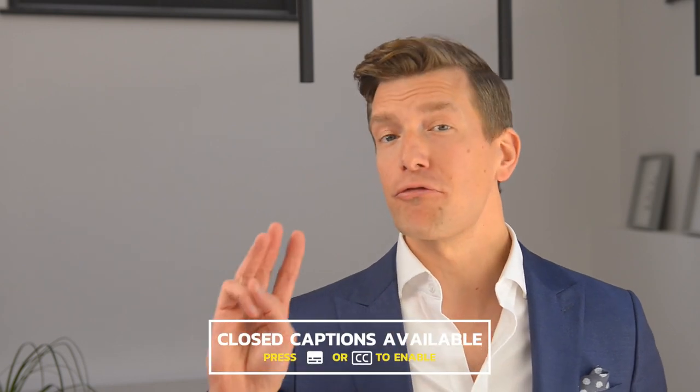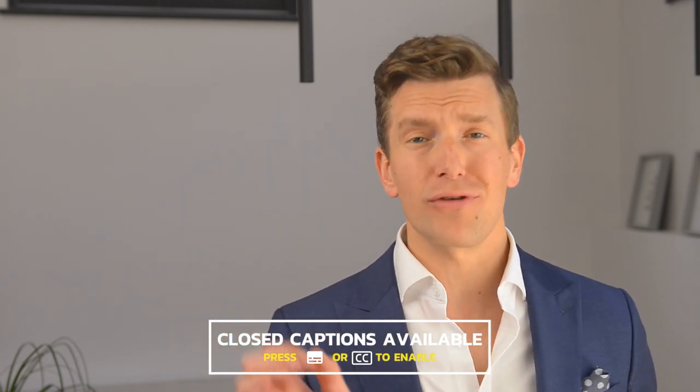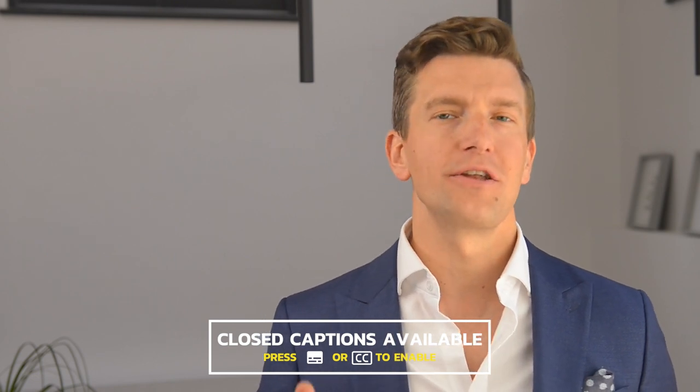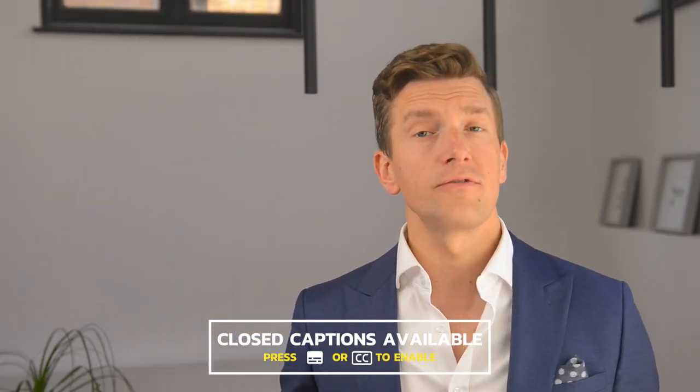Hey guys, it's Matthew here from Hearing Tracker, keeping you up to date with all new hearing aid technology. Today's quick video is part three of a three-part video series covering news which is hot off the press regarding Phonak's brand new hearing aid releases. In this video, I'll be covering the Phonak Audéo Life.